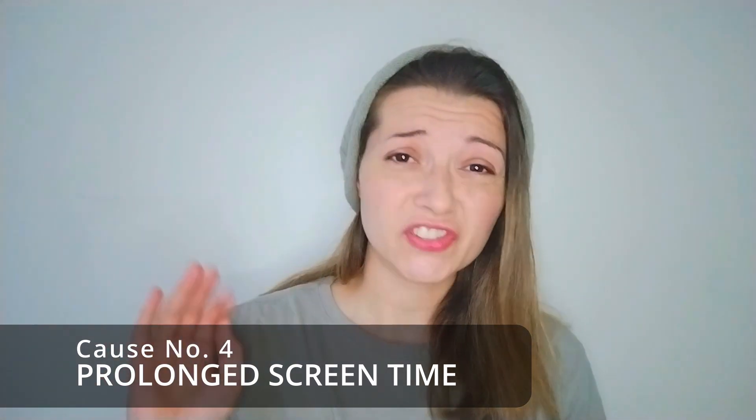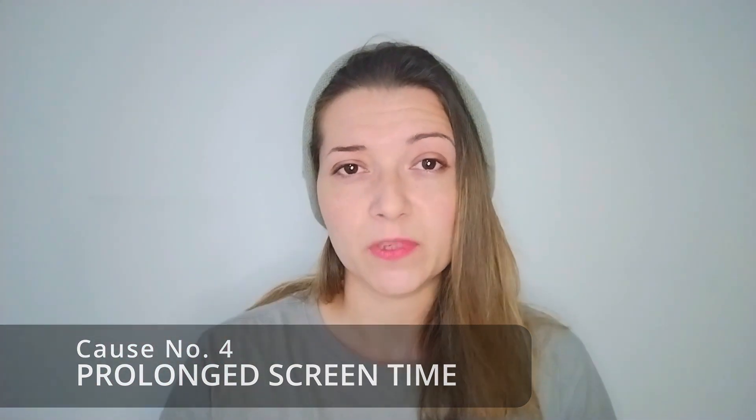Common cause number four: prolonged screen time. We are in an age where we are constantly looking at laptop screens, PC screens, and phone screens. The light in a lot of these screens, even though it's improved over the years, is still a blue light and this can damage the eyes with prolonged use. My glasses have a coating that reduces blue light, which helps. Eye strain is a bit different to a migraine, but eye strain can lead to a migraine.